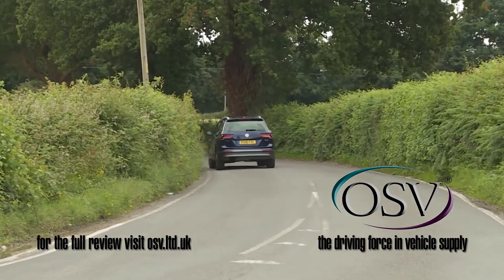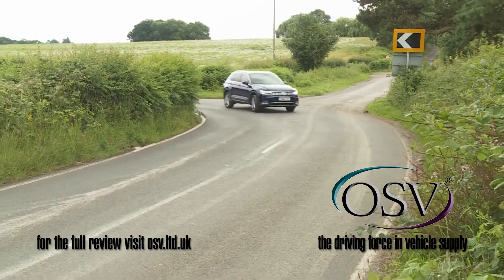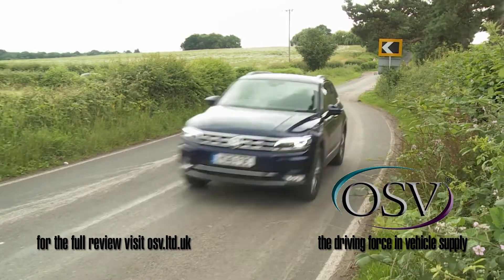If you must have a petrol model, there are a couple of 1.4-litre TSI options, plus a 2.0-litre TSI unit with 180 PS.